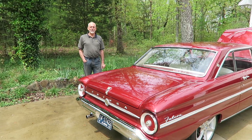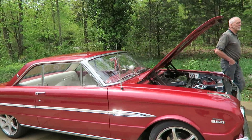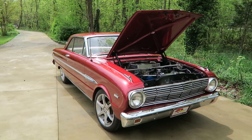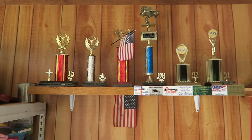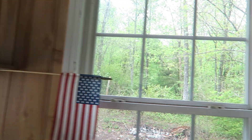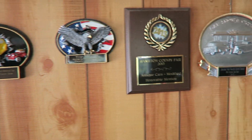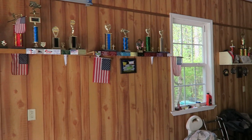One of your hobbies, in addition to fixing and rebuilding cars, is taking this to car shows — and people acknowledge that this Falcon is special. These are trophies you've won from car shows. You go to car shows and you just win — that's pretty much what happens. I think it's because the car is different; most people put in a V8, but I stayed with the six-cylinder, which makes it kind of unique and catches the judges' eyes.